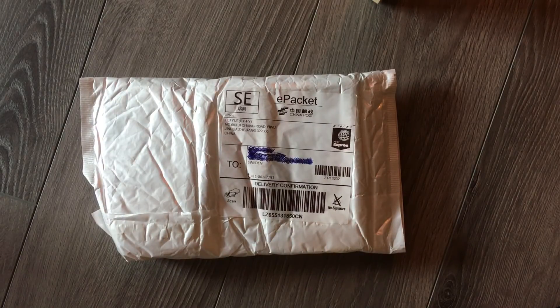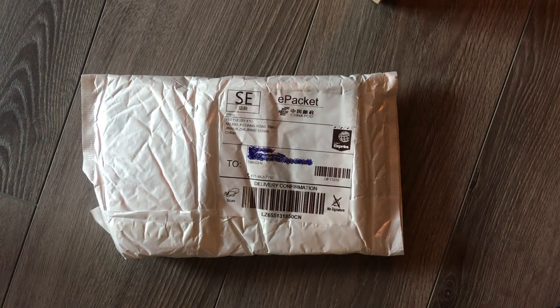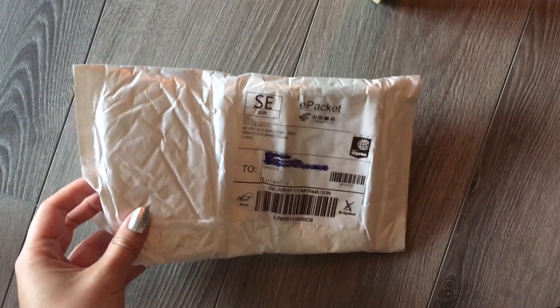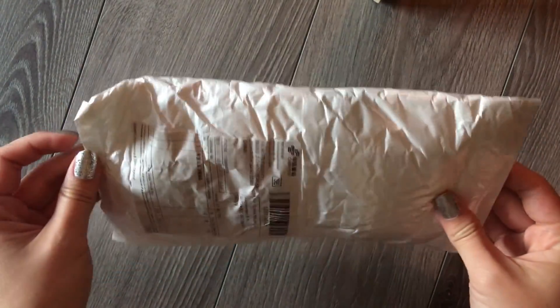Hello guys, I am super excited today to be bringing you my very first unboxing. This is a smallish package I've been waiting for for quite a while — like three weeks or something. I bought this like a week before my birthday and was hoping to have it a little bit earlier, but I finally got it today and I'm so excited to open it. I have three small items in here.